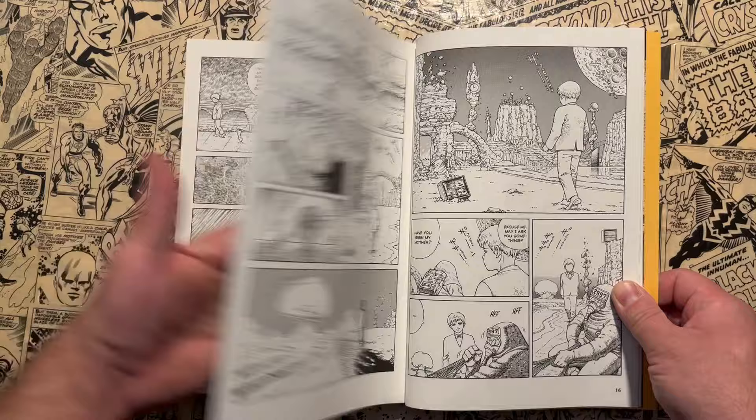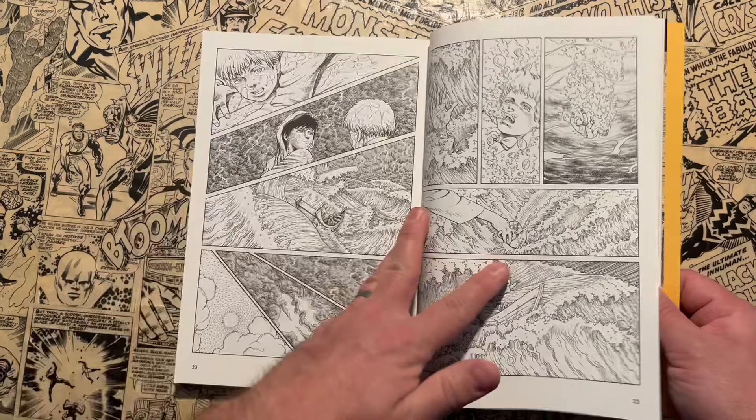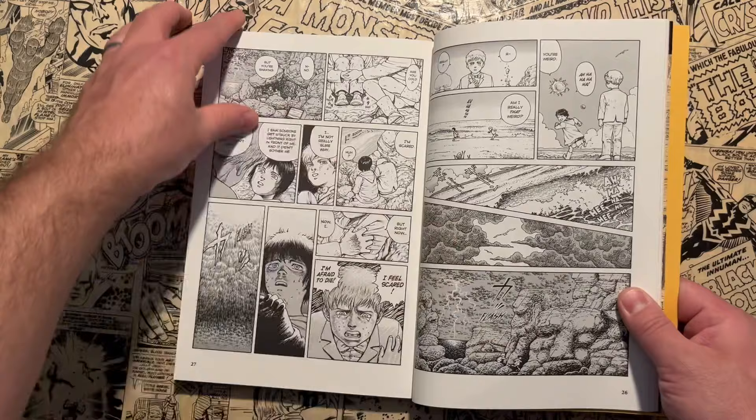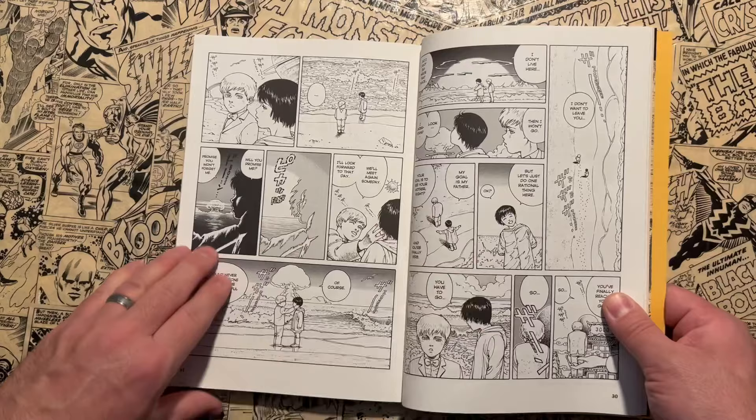The next thing that put it on my radar was the fact that it was getting comparisons to Mobius as an artist and Katsuhiro Otomo. You can definitely see similarities in artwork. If you're familiar with Otomo, who did Akira and Domu, and Mobius, who's most famous for The Incal, The Long Tomorrow, Arzak, and Silver Surfer Parable — I think I definitely see more Otomo in the artwork here.